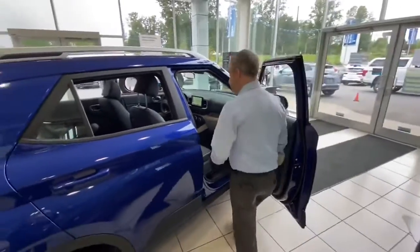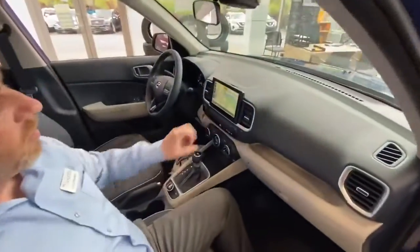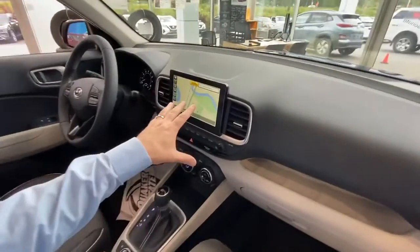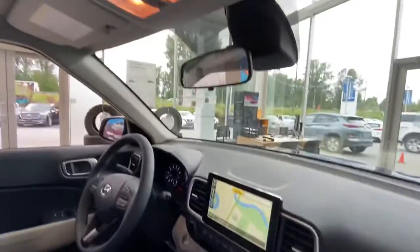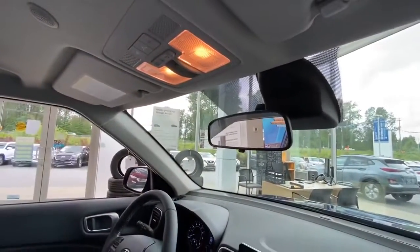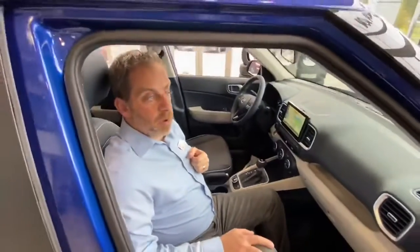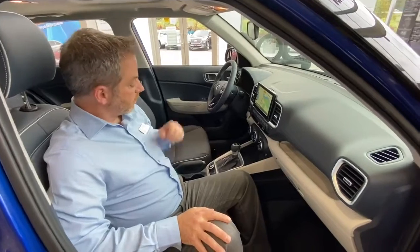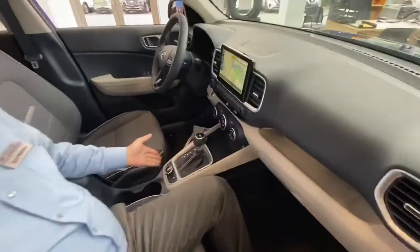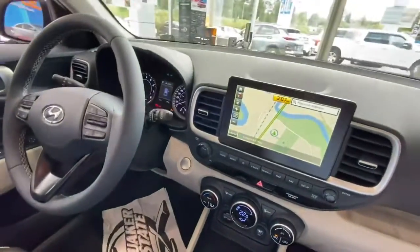As you'll see, we have all of the standard features available: navigation, backup camera, BlueLink so that you can start the car from your phone, call for help with roadside assistance, or — God forbid — actually call for police services. We've got heated seats, heated steering wheel, leather-wrapped steering wheel, and automatic climate control.